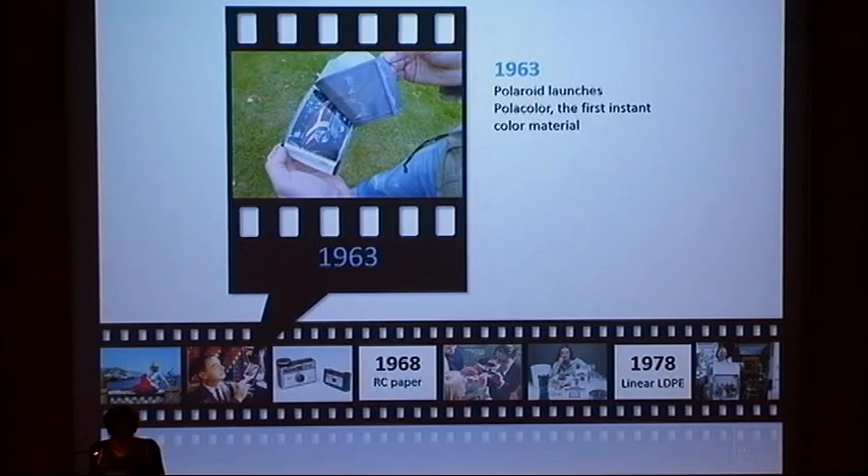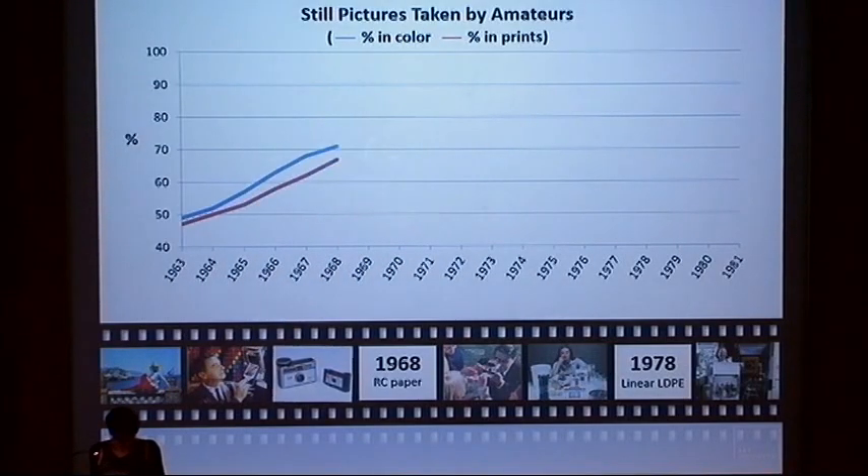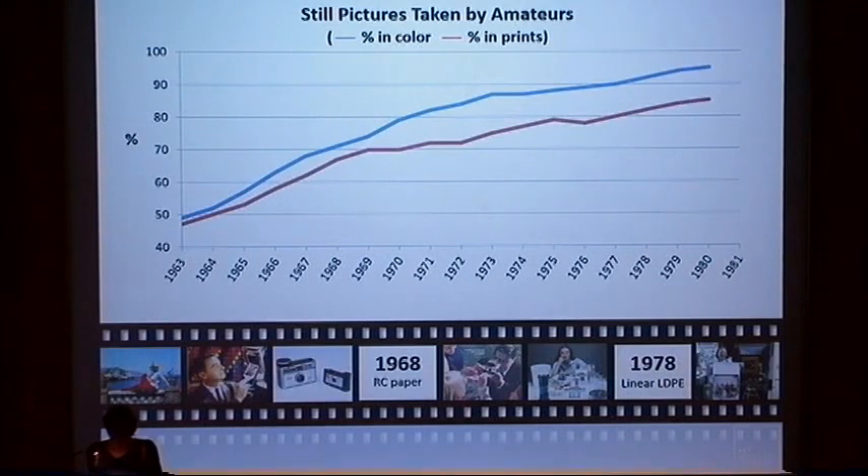Also in 1963, Polaroid introduced Polacolor, the first color instant film. However, Kodak's Instamatic camera and its film cartridge were the most important novelty for amateur photography that year. Millions were sold, and as a result, the demand for color prints increased dramatically. For the first time in history, the number of color photographs taken surpassed that of black and white in the US, and the trend was never reversed.